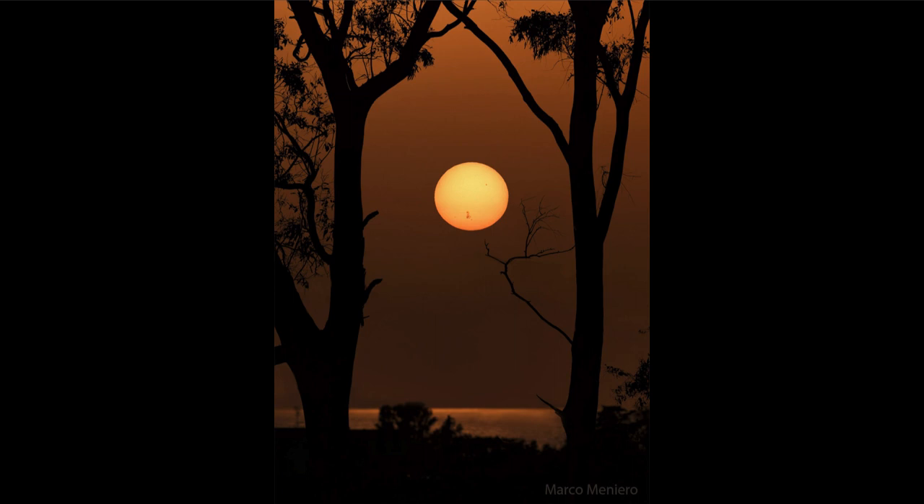Here we're looking prominently toward the lower limb of the sun, where we can see the sunspot group known as AR 3664.